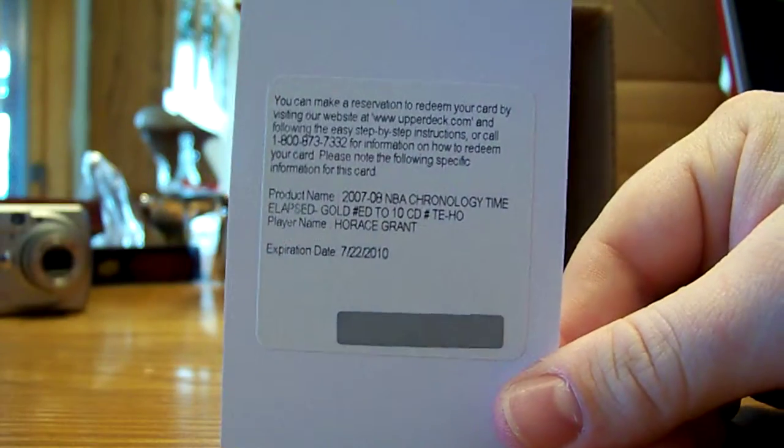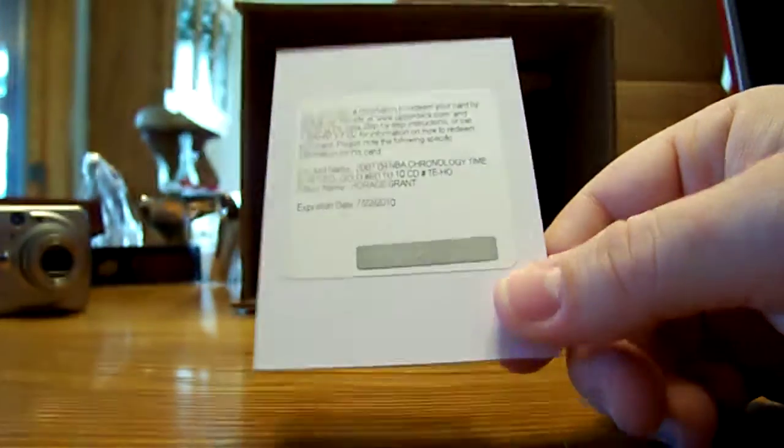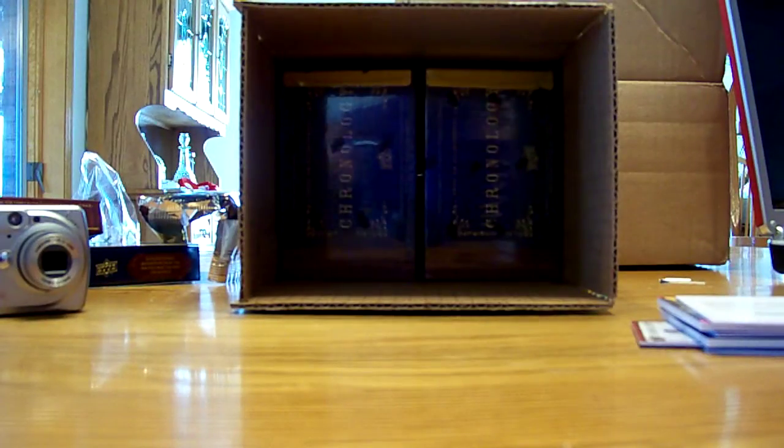That was a sick box. I'll get back to you guys in the recap on who this Horace Grant goes to — either the Bulls or Magic. I'll be back with box number 5 here in a minute.